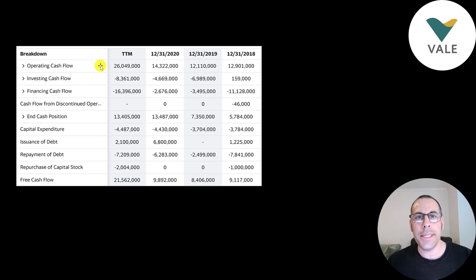This is the company's statement of cash flows. The top line is operating cash flow — how much cash remains after operating the business — and they had $26 billion of operational cash flow. They invest about $4 to $4.5 billion a year in CapEx. Operating cash flow minus CapEx gives you free cash flow, the cash remaining for you the investor. They can use that money to pay a dividend, buy back stock — they bought back $2 billion in the trailing 12 months — or to pay down debt.